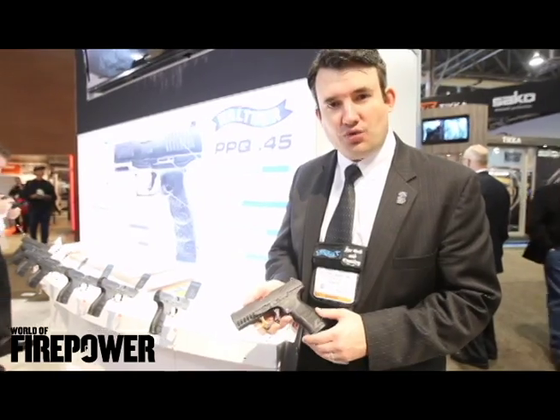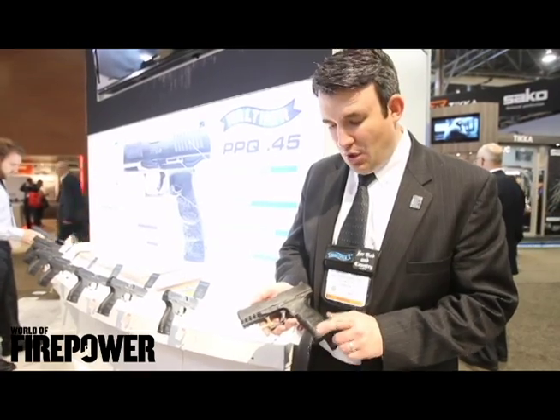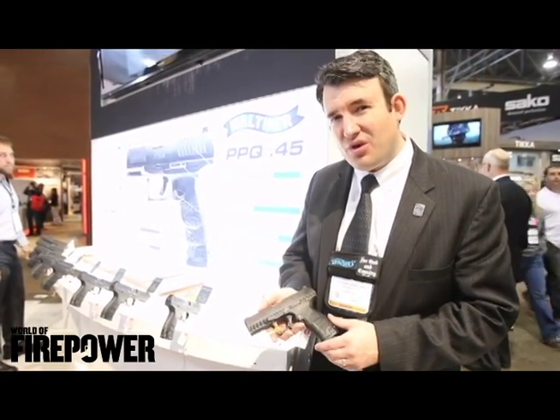Hello, I'm Everett Degger, Marketing Director for Walther Arms. We're here at the 2016 SHOT Show and I've got our PPQ 45 for us this season. What's new about it is it's the first 45 in Walther's 130 year history.